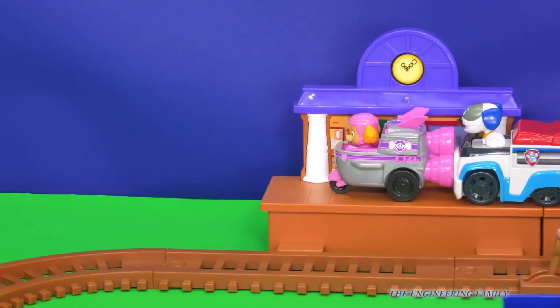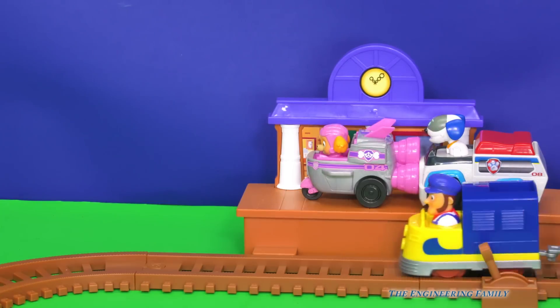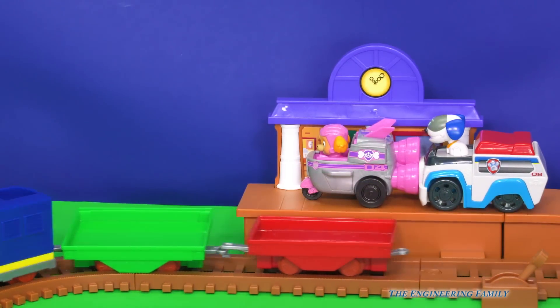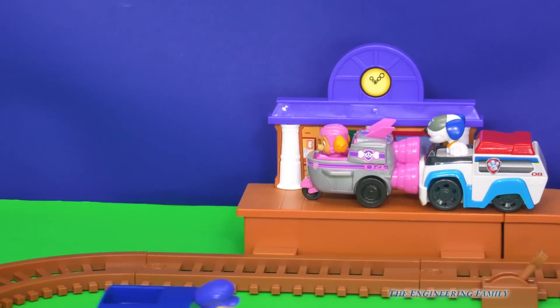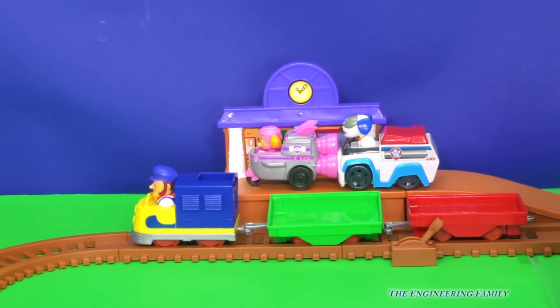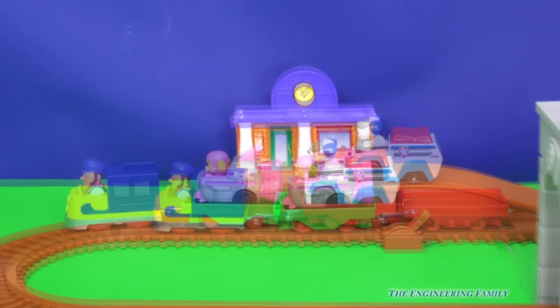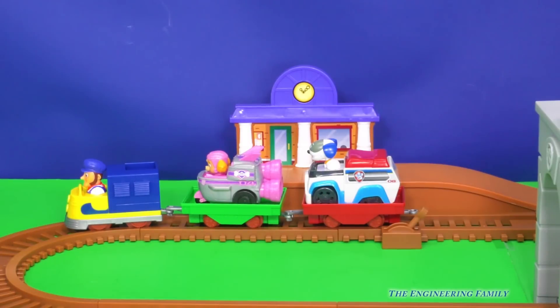What happens if we push this lever right here? Oh, it just goes down. But watch, I think Skye and RoboDog are actually gonna get on the train. All aboard! Choo-choo! So look, there's Skye, she's on the train. And now so is RoboDog in the Paw Patroller.